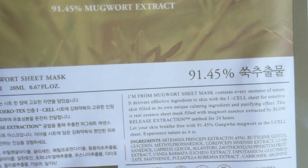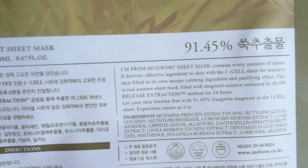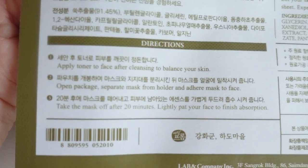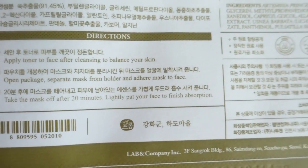Let me see if that's the same as the essence. For the essence, it actually has 100% Mugwort extracts. So it is a little bit less at 91.45%. It also says: I'm From Mugwort sheet mask contains every moment of nature. It delivers effective ingredients to skin with the eye cell sheet for sensitive skin, filled with its own unique calming ingredients and purifying effects. This is a real essence sheet mask filled with Mugwort essence extracted by slow release extraction method for 24 hours. Let your skin breathe free with 21.45% Mugwort in the eye cell sheet.